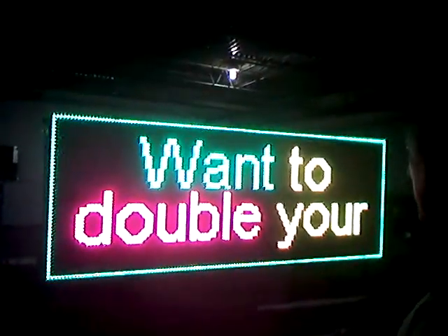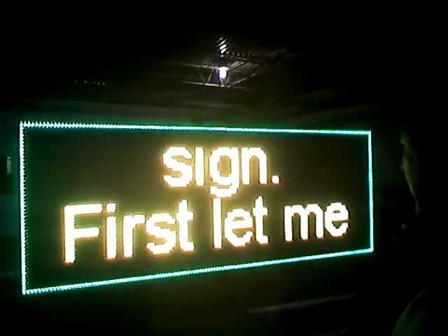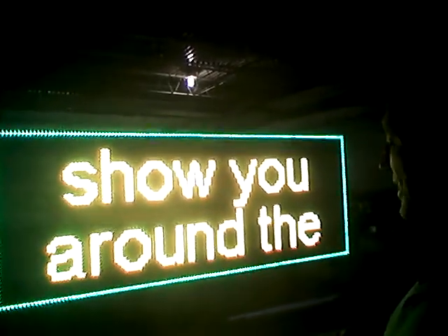Welcome to LED Signs website. Want to double your sales? Get an LED sign. First, let me show you around the site.